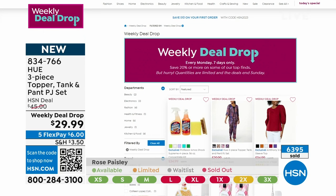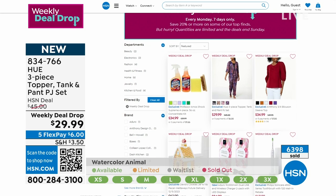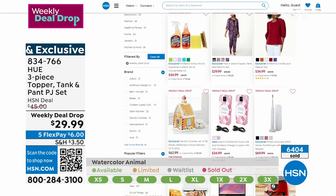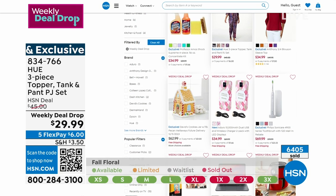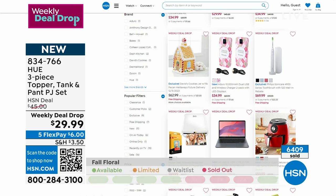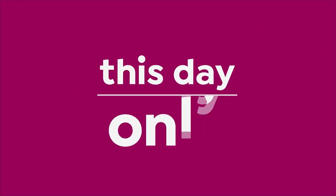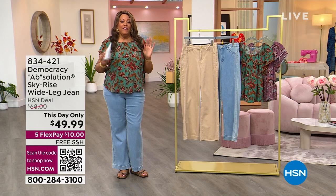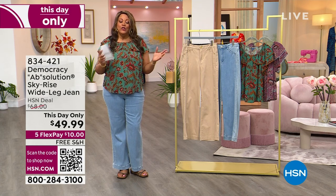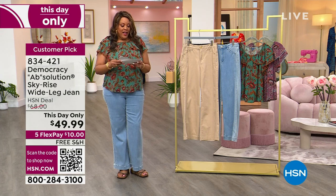Check out all of our weekly deal drops — they drop every Monday and expire Sunday. Three pieces: a topper, a tank, and the pant, all for six dollars to get home. Five Flex ends in about 20 minutes, so make your final purchases now. With Five Flex you just pay a little at a time, wear it as soon as you get it, and pay later — the best way to shop.